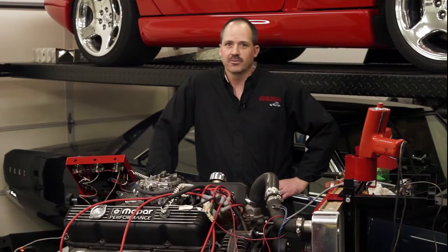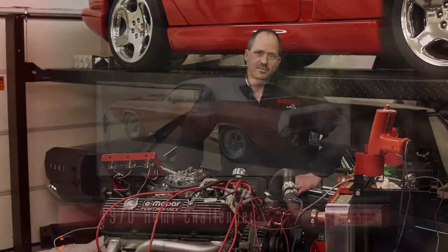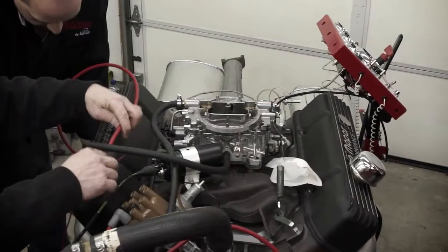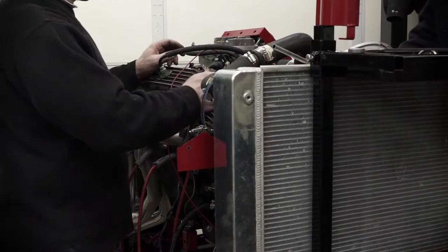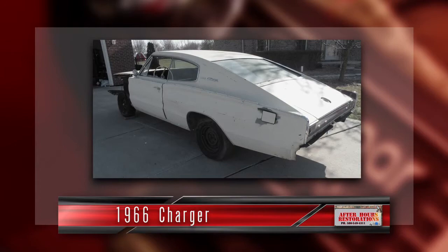Hi, I'm Roman. Welcome to After Hours Restorations. Here I specialize in restoring classic Mopars ranging from 1965 to 1971. I've been restoring Mopars professionally for 10 years now, starting in 2005. I've built several cars: a 1970 Hemi Challenger, a '66 Hemi Charger, a '70 Challenger Convertible, a '69 Roadrunner Convertible, and several other Mopars. Today we are working on a 383 engine which we built for a '66 Charger, which we're doing a museum quality restoration on.